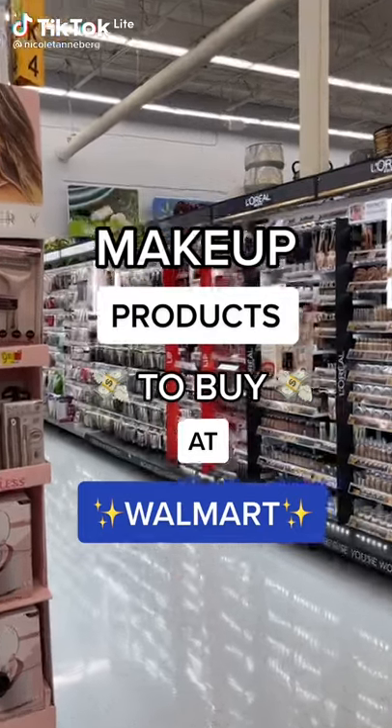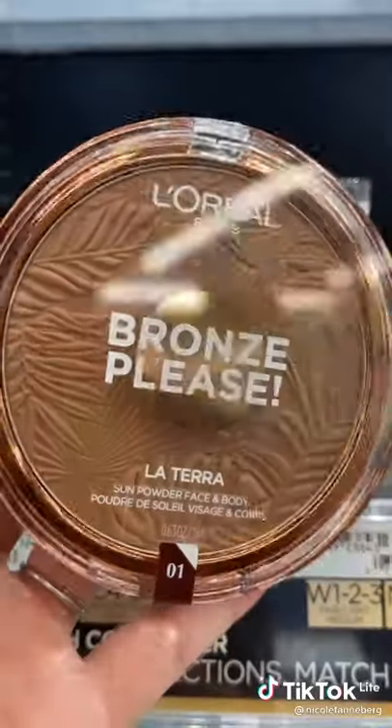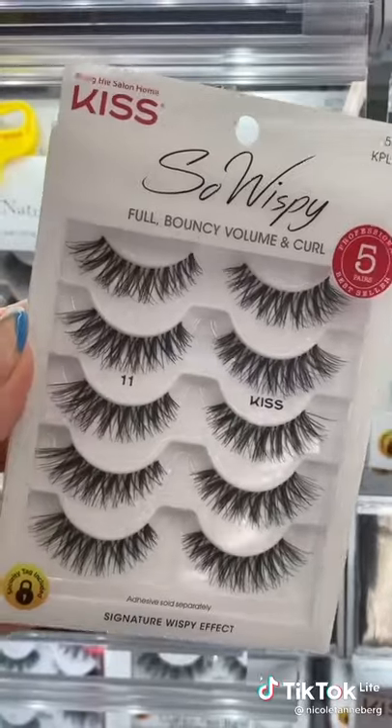These are the best makeup products to pick up next time you're at Walmart. If you are looking for the perfect sun-kissed bronzer, look no further. L'Oreal Bronze Please is one of my favorites.